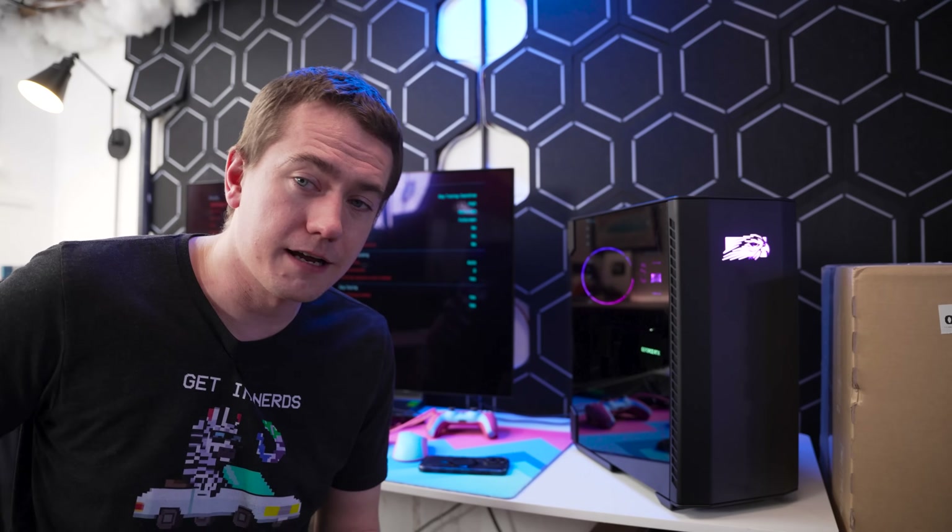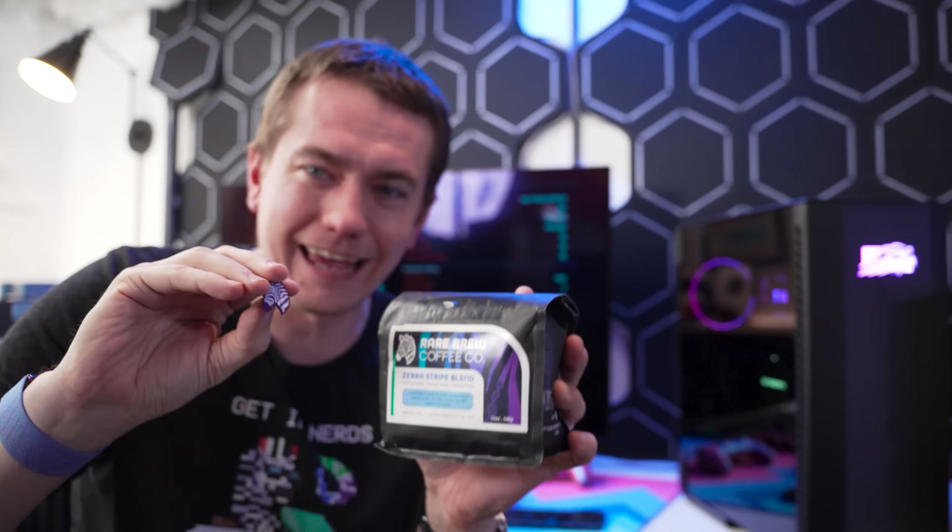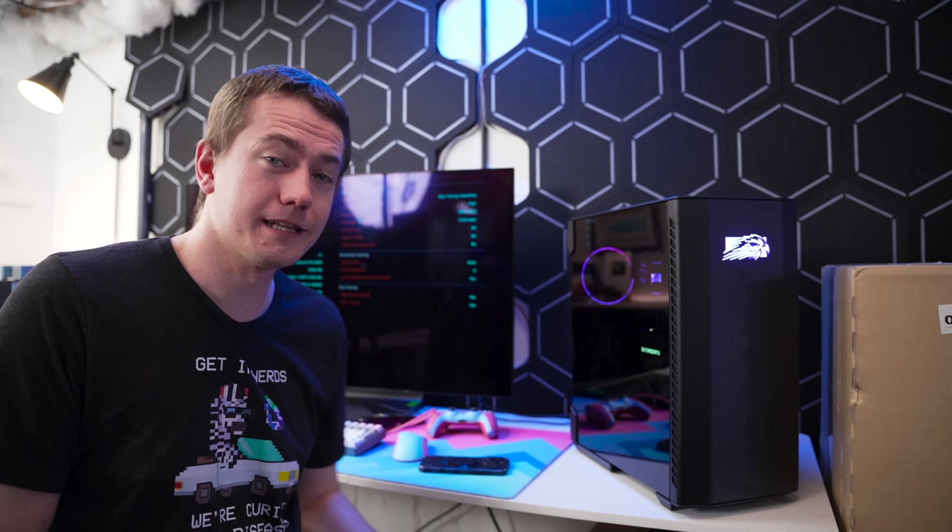Let me know what you think of the Talon down below in the comments, and we'll keep you updated on a few things we've got in the works. We've got some things moving and shaking here at UFD Tech. I'm excited for it — see you in the next video, friends.